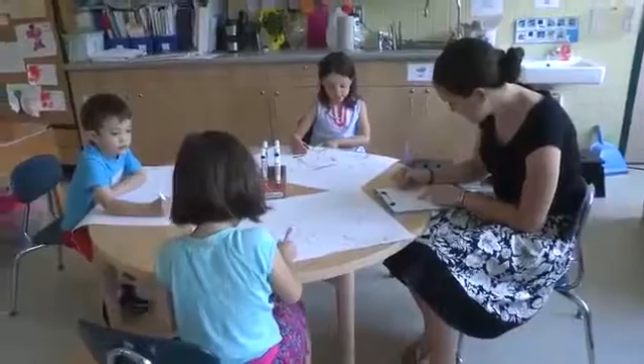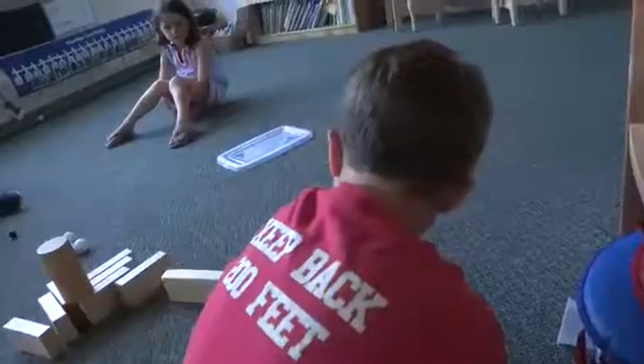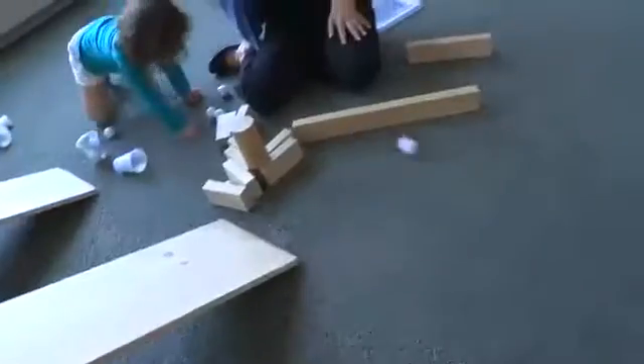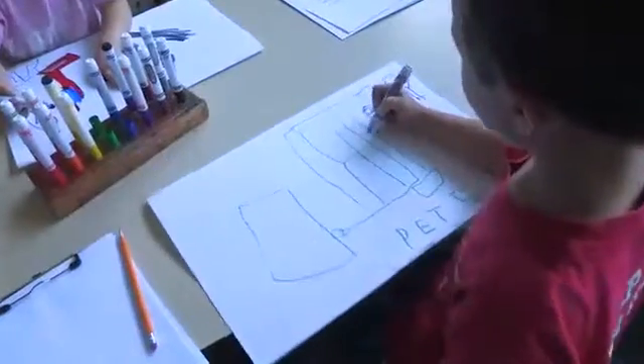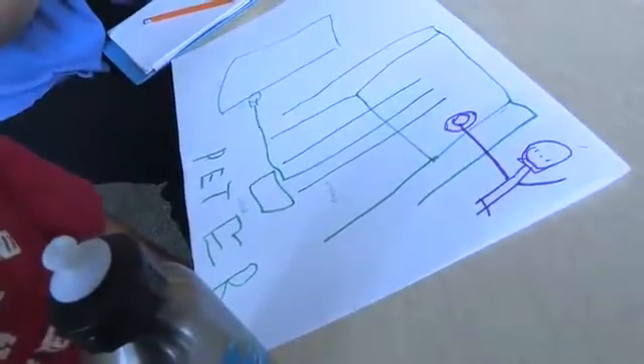Documentation also communicates to children that we care about what they're doing and thinking. We also have our kids document their experiences with drawings. One of my students was so excited when he was able to angle blocks to get a golf ball into a cup. Drawing it out later helped him to really think about how he made it work.